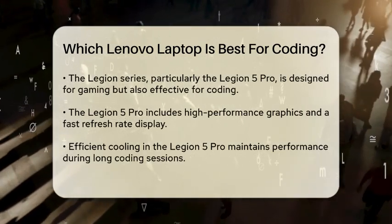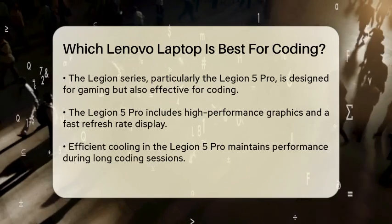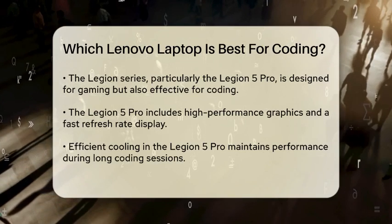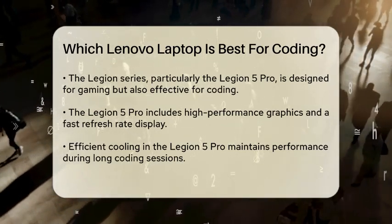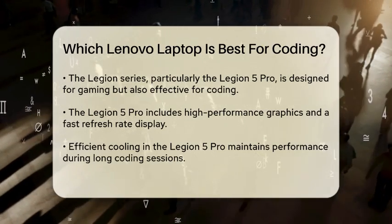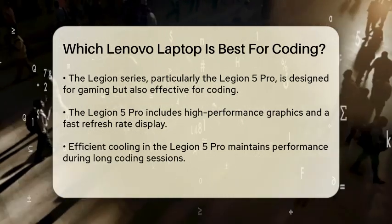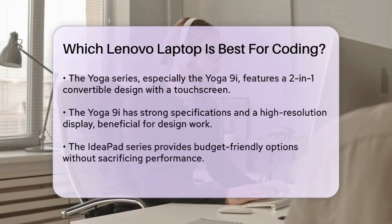Next, we have the Lenovo Legion series, specifically designed for gaming but also great for coding. The Legion 5 Pro features high-performance graphics and a fast refresh rate display, which can be beneficial for developers working on graphics-intensive applications or games. The cooling system is also efficient, ensuring that the laptop maintains performance during extended use.